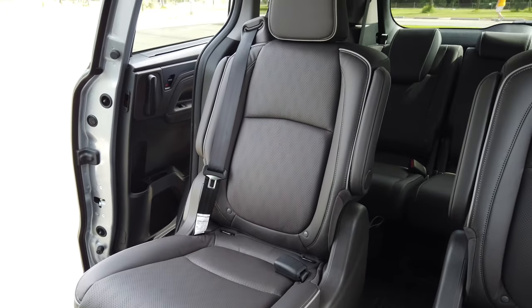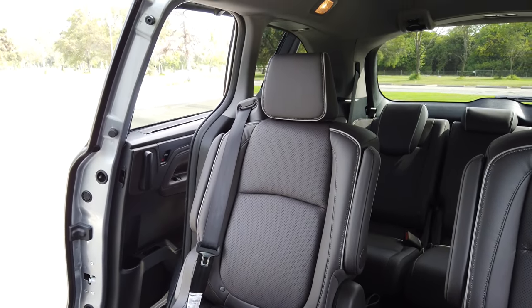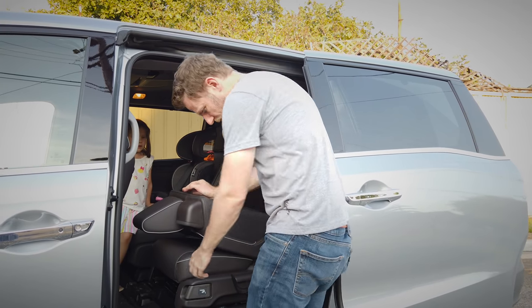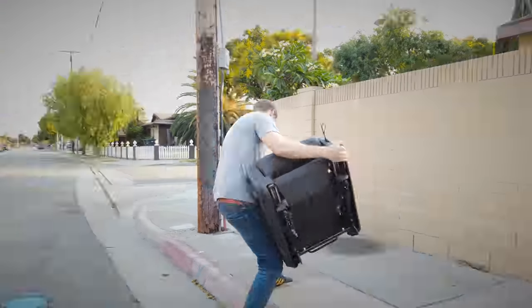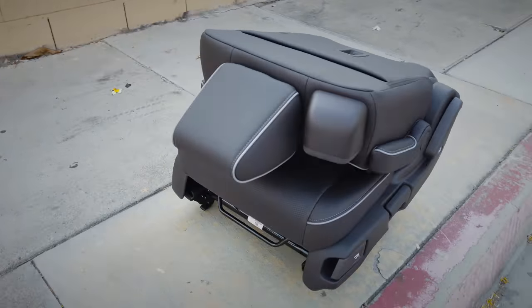One more item on the second row: I mentioned this is a refreshed 2021 Odyssey. One of the things they've updated are the second row seats — they now flip forward slightly flatter, which is supposed to make them easier to remove, but that does not mean they are easy to remove.